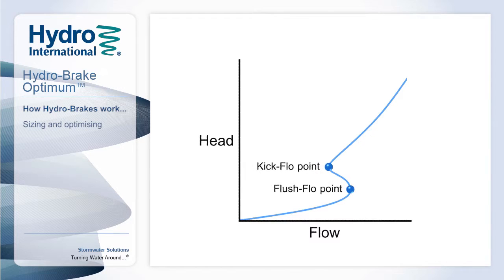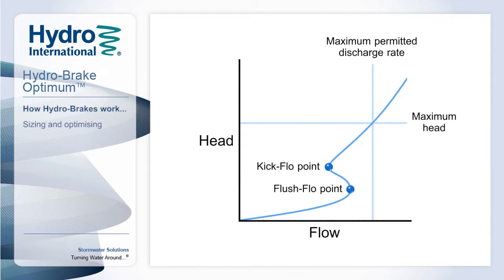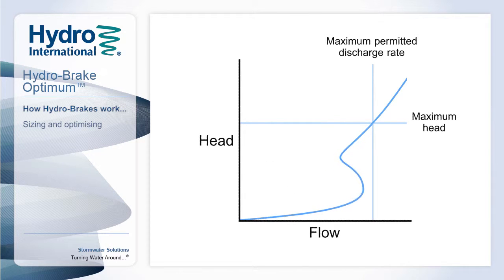The manipulation of the flush flow and kick flow relative to the maximum permitted discharge rate and maximum head is of particular relevance to engineers, as it can significantly influence the final system design. For optimum hydraulic performance, the flush flow point can be matched to the permissible discharge rate from the system.